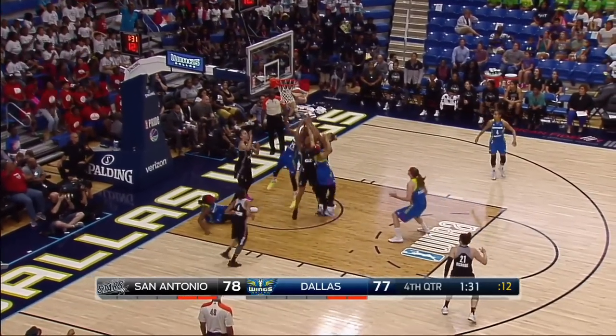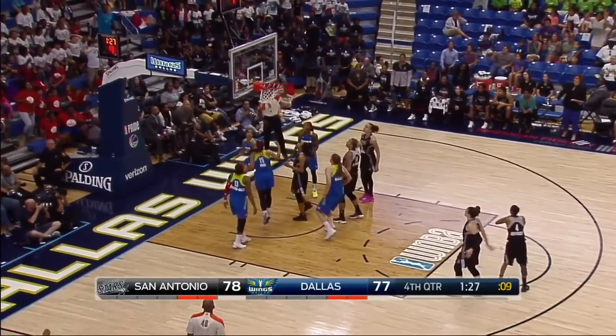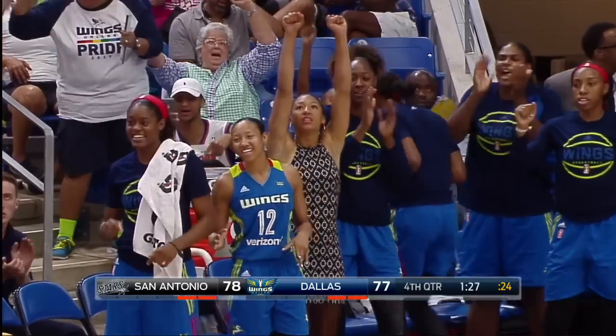Rima sees the open... ball still loose, still on the ground. Skyler's got it, she goes up, down — and the Dallas Wings have taken the lead.